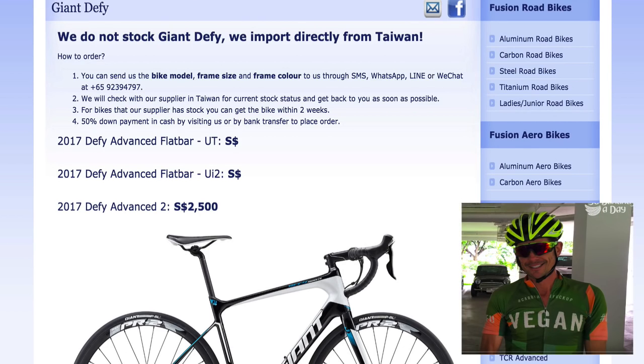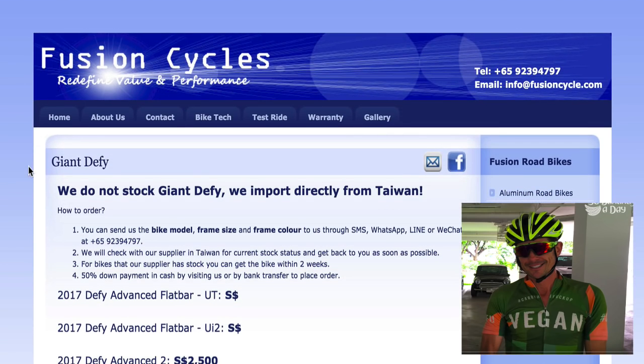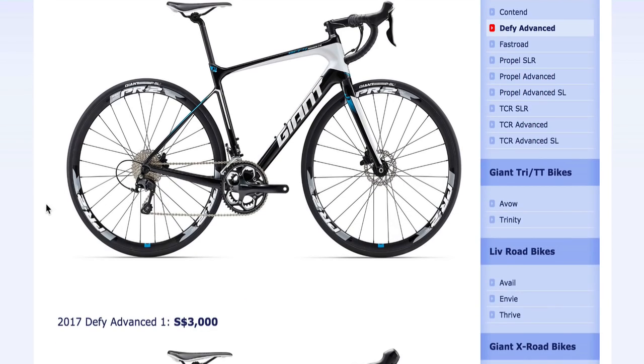Welcome vegans. We have Fusion Cycles in Singapore with the 2017 Defy out. It looks very similar in geometry, and it looks like it's got flat mount discs.